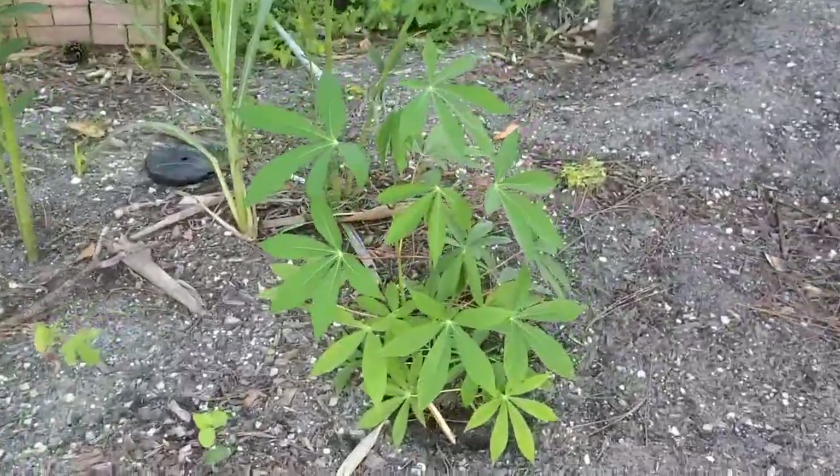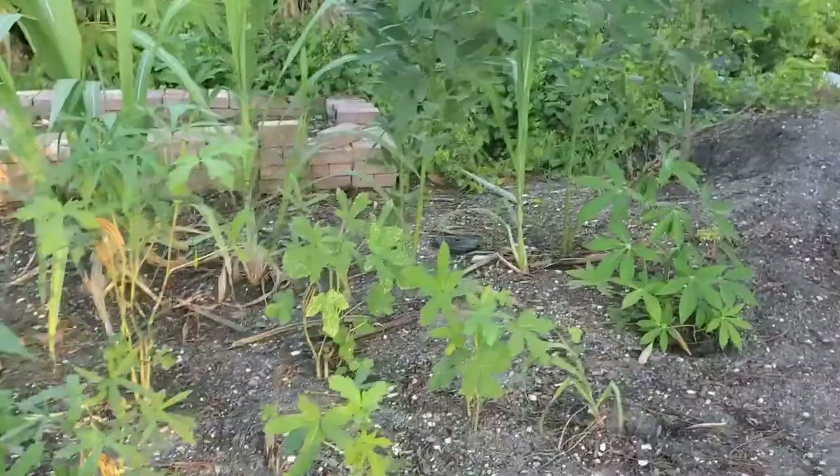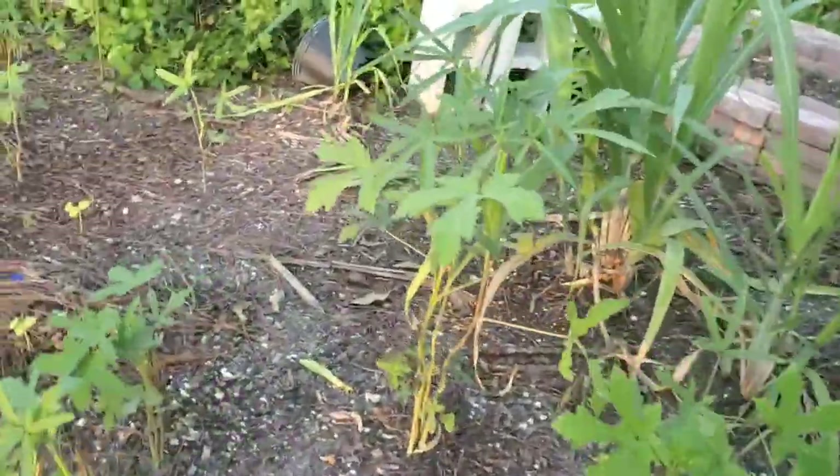We have yucca growing right there. This is just part of what we have going on — this is not where our garden is going to be, but this is what we have right now. When these dry out we can use them for planting, and these are all organic.